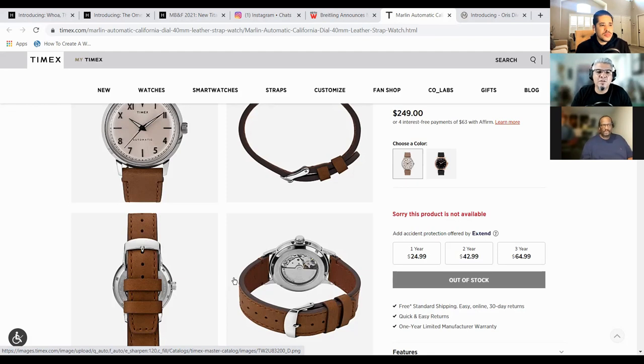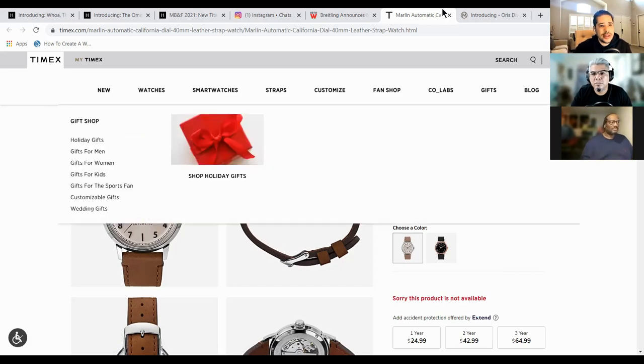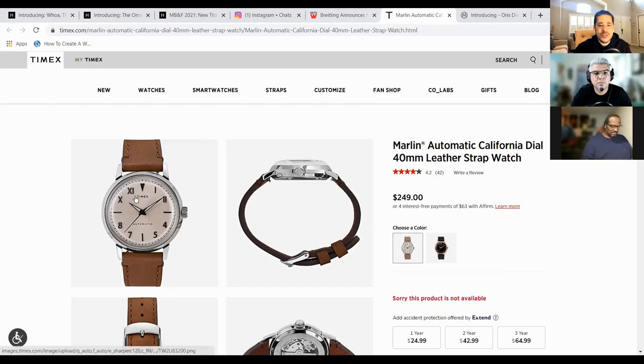As a newer watch enthusiast, what makes it a California dial? So the California dial refers to the Roman numerals on top and the Arabic numerals on the bottom. There's history to it — if you Google it, that's basically what it is. So any dial that you see like that. The Apple Watch newest release actually introduced a California dial to their specification. And Nomos is very notorious for using the California dial.